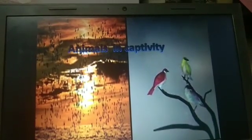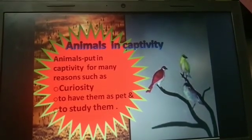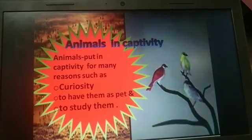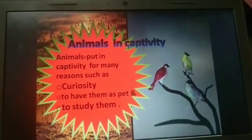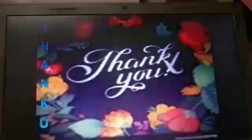Next is animals in captivity. Animals are put in captivity for many reasons, such as curiosity, to have them as pets, and to study them. Thank you.